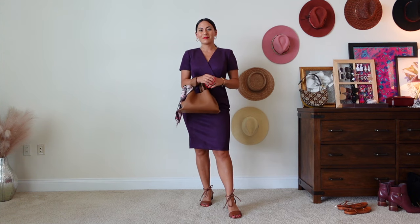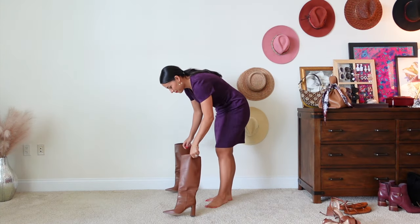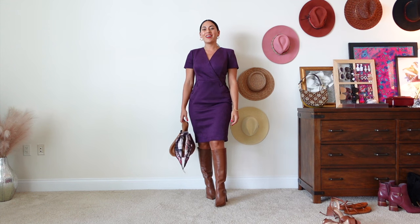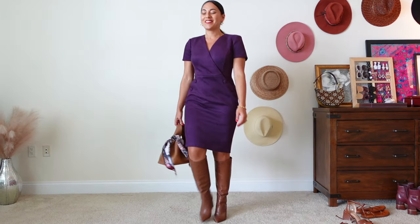To fix fall outfits that are falling flat, you can add an accent like a patterned accessory, a contrasting texture like the bag or shiny boots, or a pop of color with some lipstick or a sleek hairstyle. These small accents are what take an outfit from just okay to super stylish.